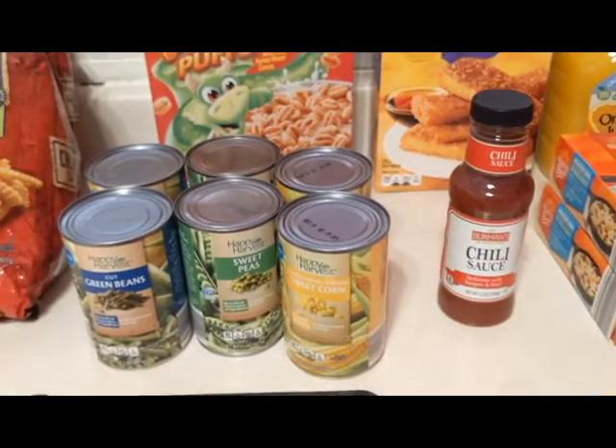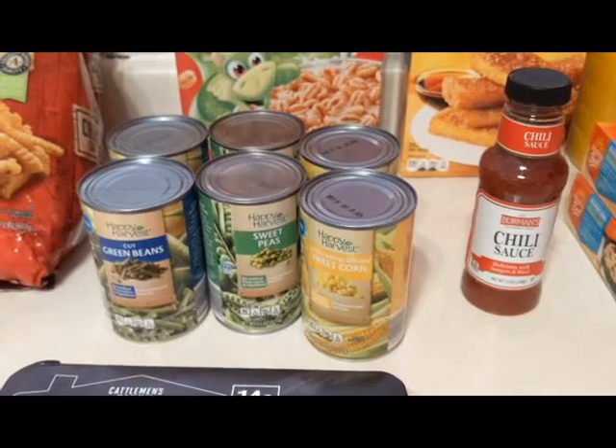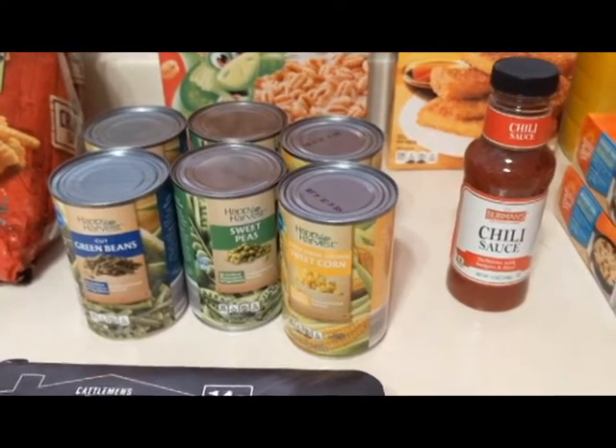I bought a few cans of vegetables — two of the cut green beans, two sweet peas, and two sweet corns.